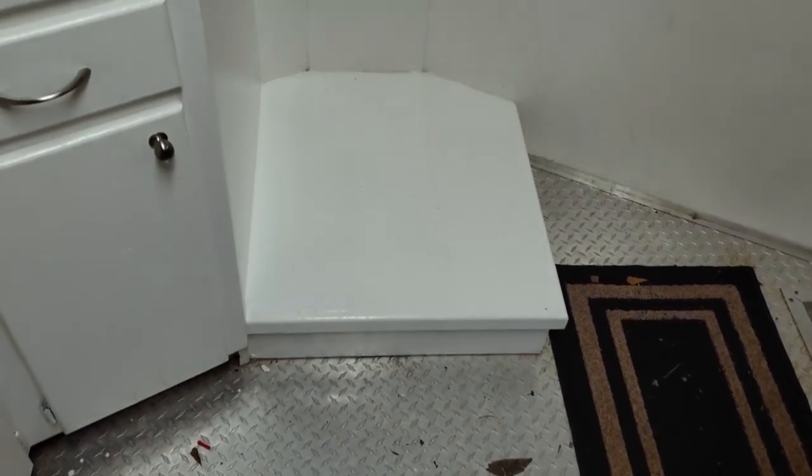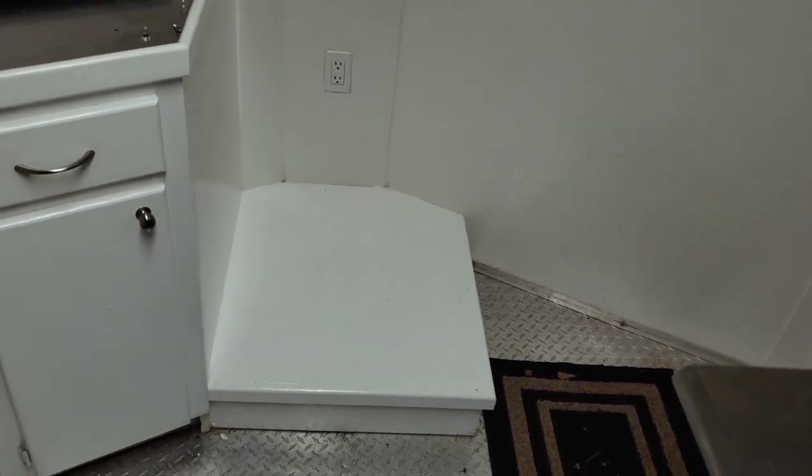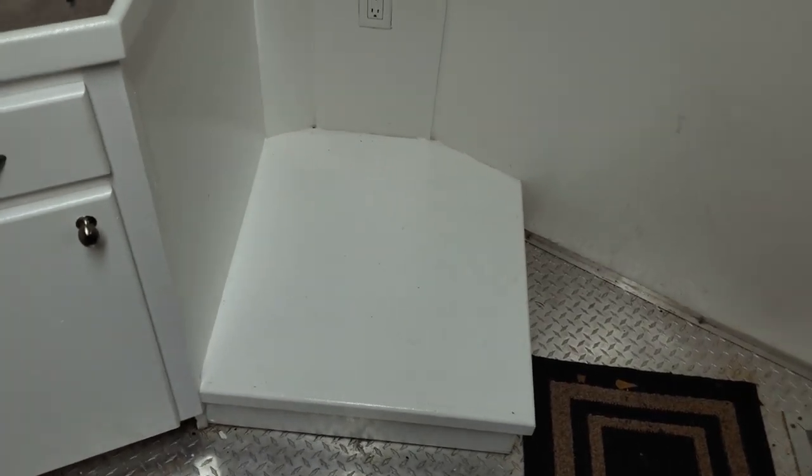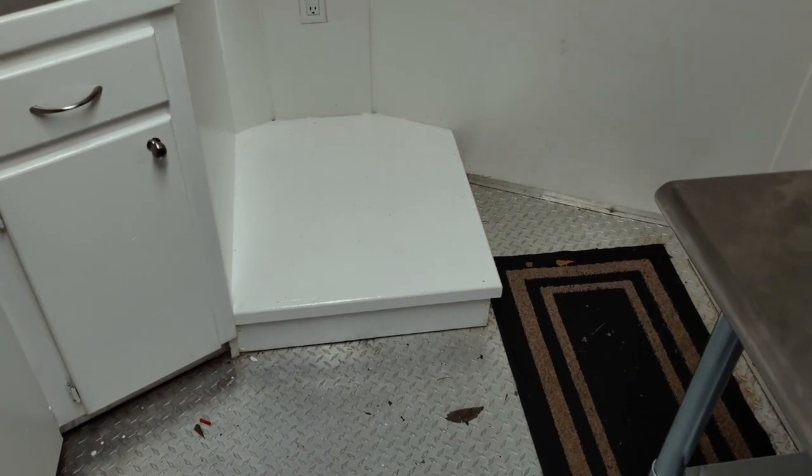We have a two-foot by two-foot platform that will definitely be used for a small refrigerator. I've already been researching those, so if you've got any suggestions, steals, or deals, please let me know — I'd love to grab one soon and just get the ball rolling. We'll go ahead and take this show outside and show you what else we've got.